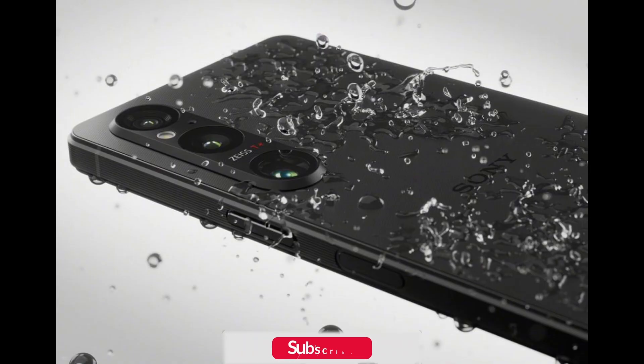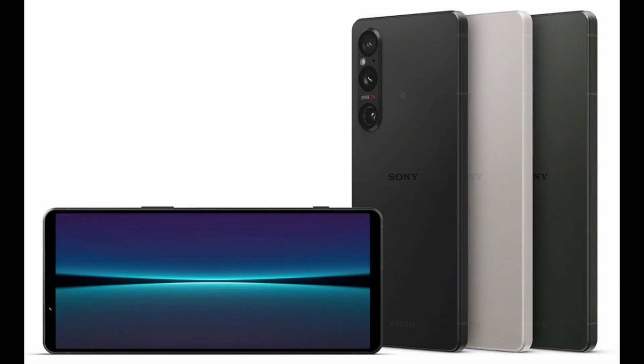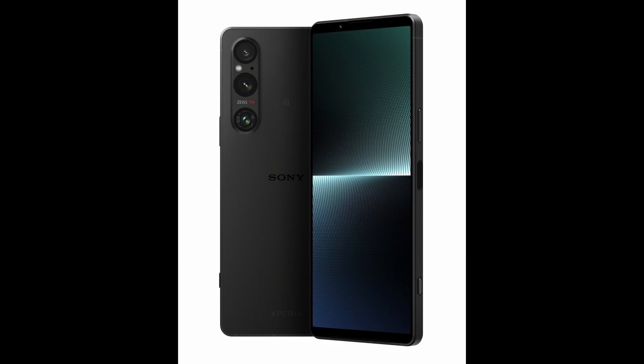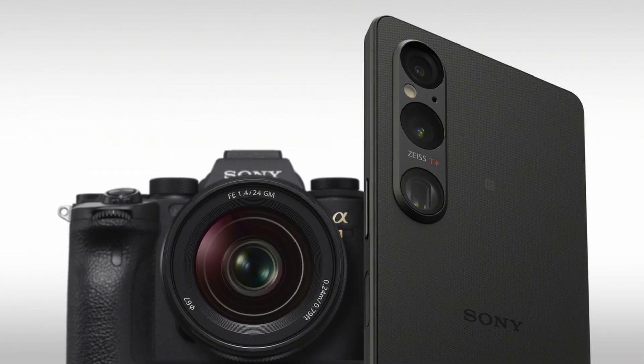In addition to its main camera, the Xperia 1V features an 85-125mm f2.3-f2.8 12MP telephoto camera with continuous zoom and a 16mm ultrawide camera with autofocus. The phone has also been updated with the creator apps Photo Pro and Video Pro, which include vertical UI and focus peaking, and streamers can monitor live chat from the phone's screen.